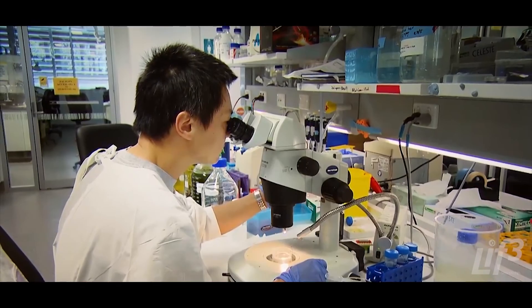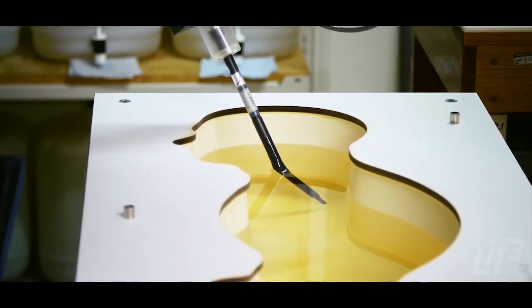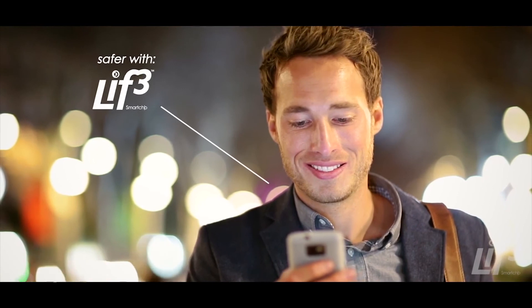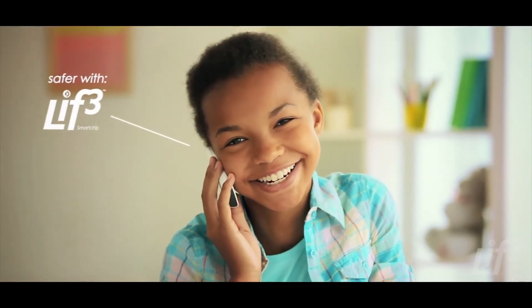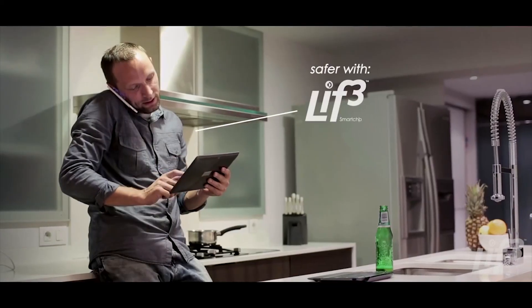In fact, many scientists now acknowledge that we will not know the consequences of exposure to mobile phone radiation for up to 20 years. Choosing the LIFE Smart Chip ensures that you and your loved ones can continue to talk on mobile phones, knowing you are significantly reducing your exposure to mobile phone radiation.